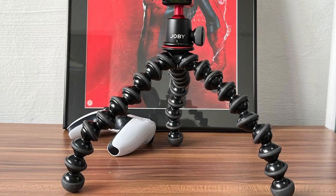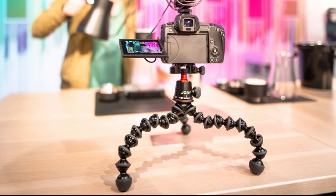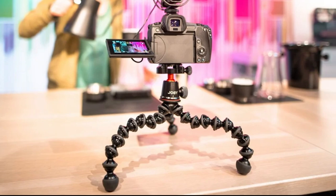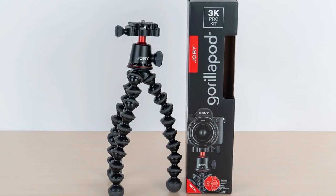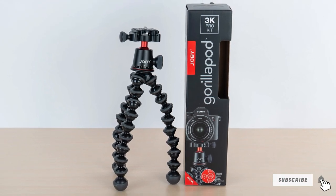The Joby GorillaPod 3's legs are flexible, meaning it can be fitted on almost any surface. It is made with rubberized rings and foot grips, which increases stability even in difficult conditions. It is highly versatile — you can set up lights, mics, and monitors weighing up to three kilograms on the GorillaPod 3.